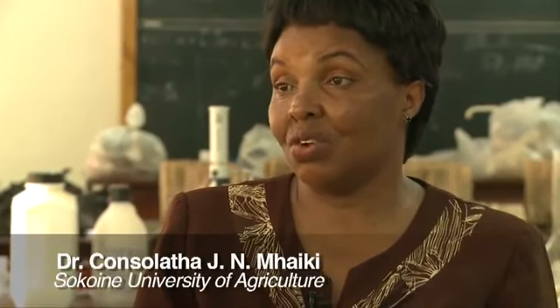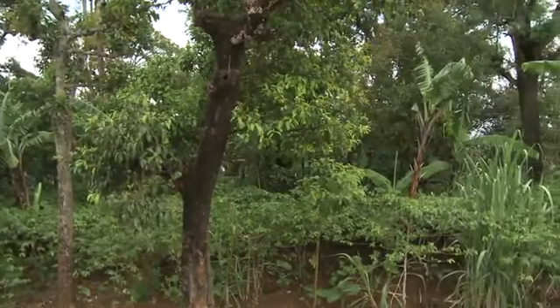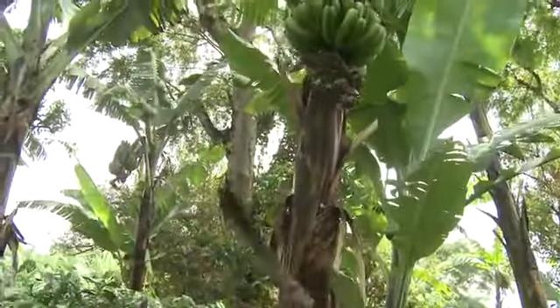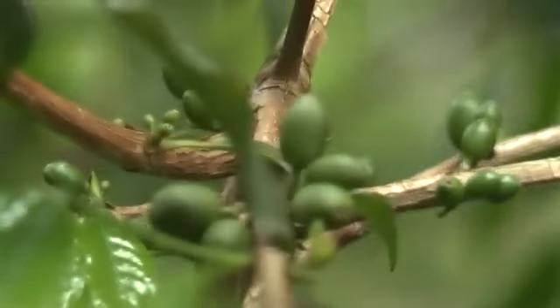NAFORMA field teams have found that some areas are highly fertile, and those need other ways of conserving it so that carbon stocks in those areas can be maintained. One such area is on the slopes of Kilimanjaro, where farmers have been developing their own form of climate-smart agroforestry over centuries. The principal crops are coffee and bananas, grown under a canopy of trees.